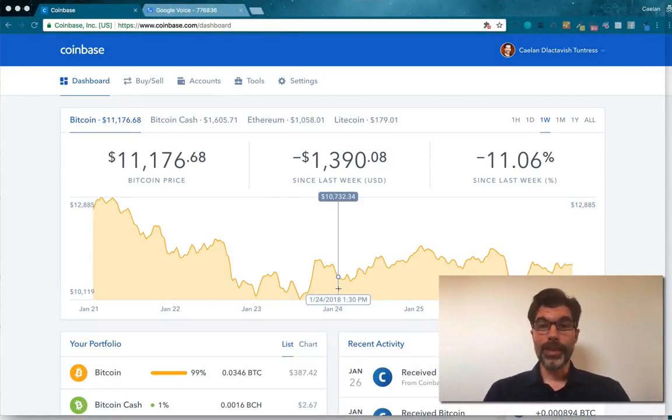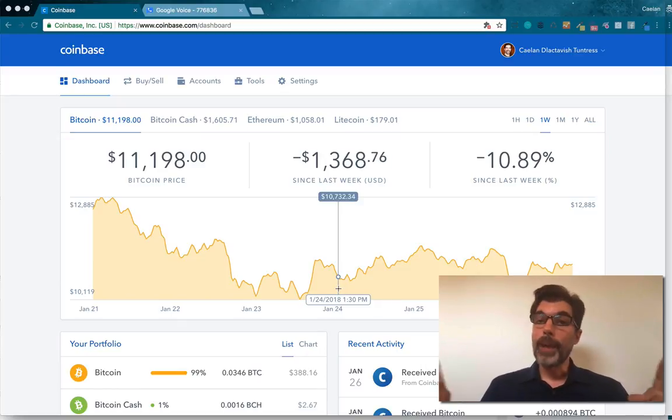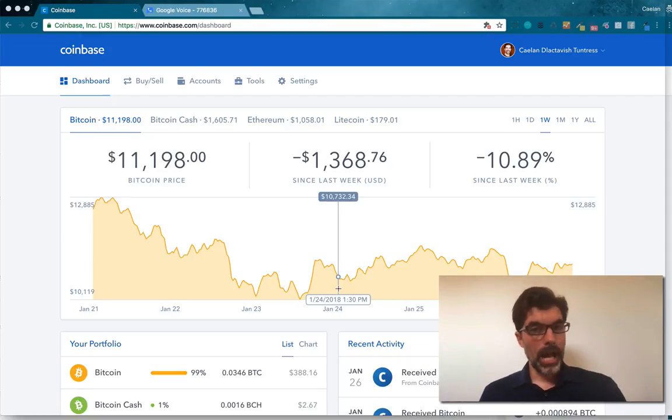Hello, this is Kaelin Huntress, and today I'm going to show you how to send Bitcoin to another person's wallet and why you shouldn't use Bitcoin. What I'm going to do today is send $100 worth of Bitcoin from my Coinbase account to my wife's Coinbase account. I'm also going to take $100 worth of Bitcoin, sell it, turn it into Litecoin, and send that to my wife's Coinbase account. I'm going to measure the time it takes for each of these coins to get there and the cost of the fees, so that you can see why sending Bitcoin isn't really a good idea.